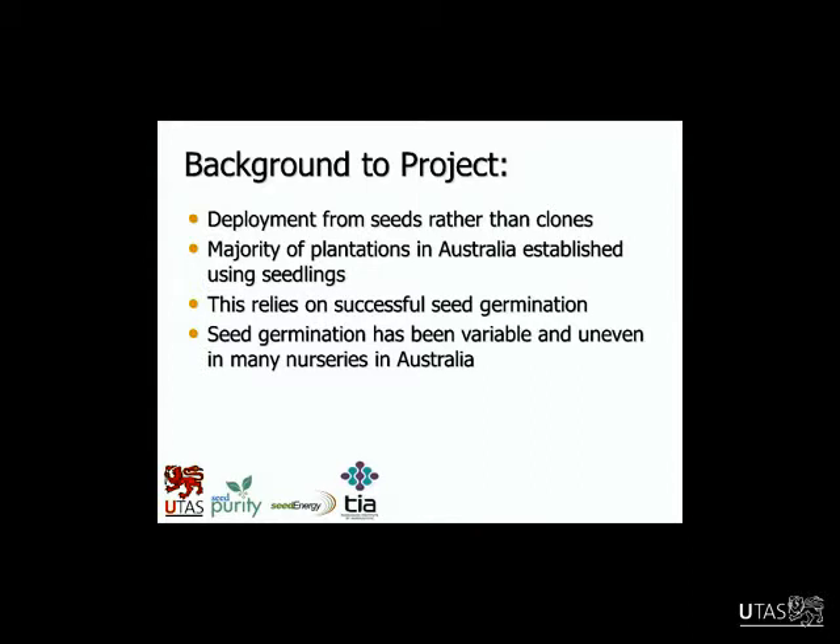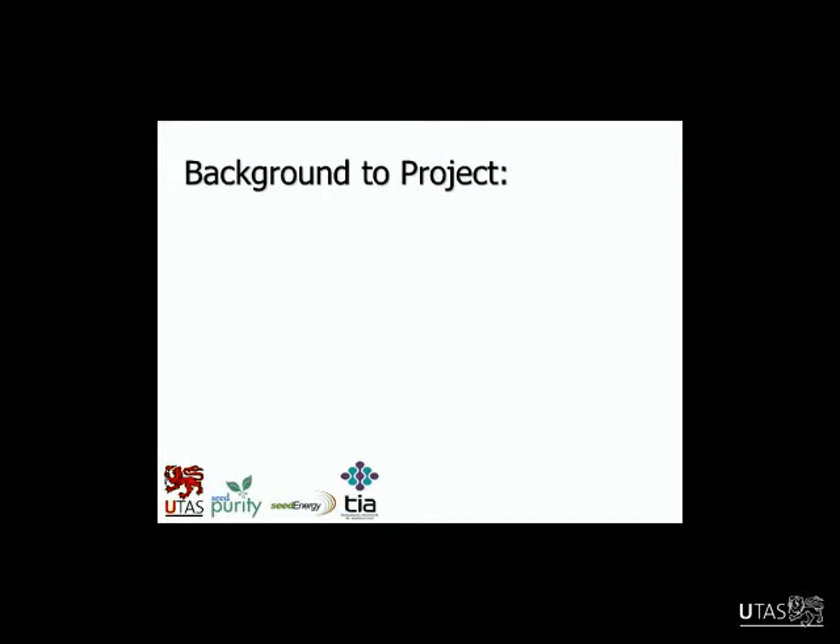This slide gives some context to the project. Deployment for this species is mainly from seeds rather than from clones. They have tried clonal propagation, but there's been low average rooting success for the majority of genotypes and it's really high cost, so it hasn't been an effective means of deployment. Most plantations have been established from seedlings, which relies on successful seed germination — and that's been a problem. It's been variable and uneven in many nurseries in Australia and other parts of the world.